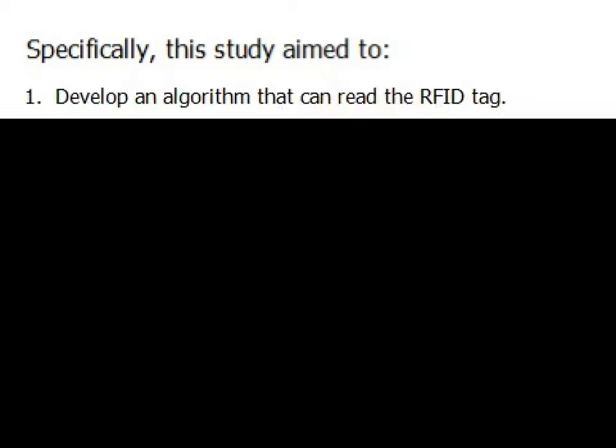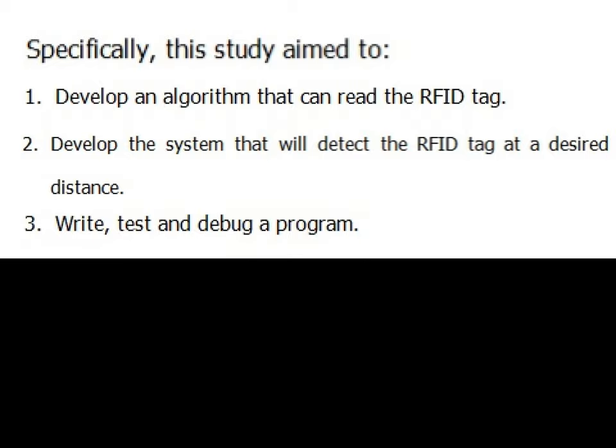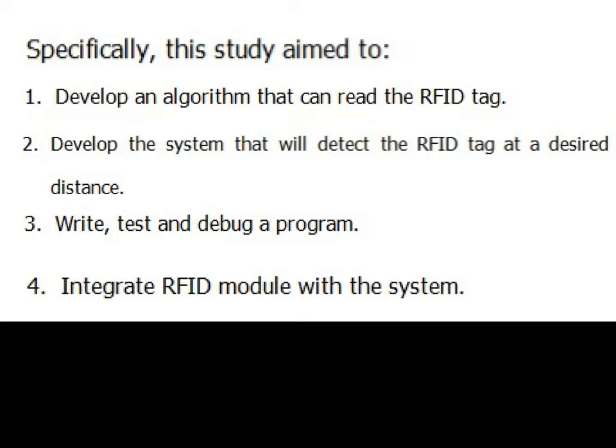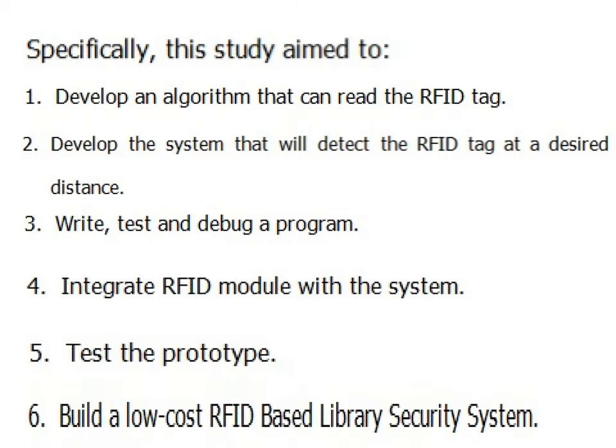Objectives of the Study: The main objective of this study was to implement an RFID security system that would heighten the security inside the university library. Specifically, this study aimed to: 1. Develop an algorithm that can read the RFID tag. 2. Develop the system that will detect the RFID tag at the desired distance. 3. Write, test, and debug a program. 4. Integrate the RFID module with the system. 5. Test the prototype. 6. Build a low-cost RFID-based library security system.